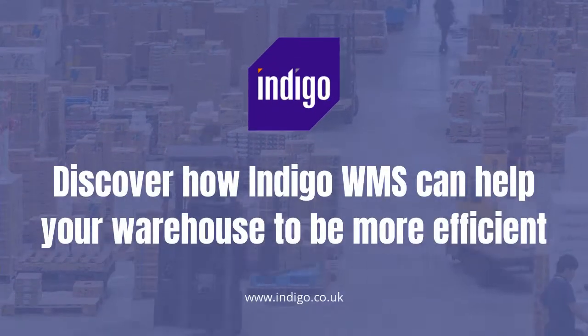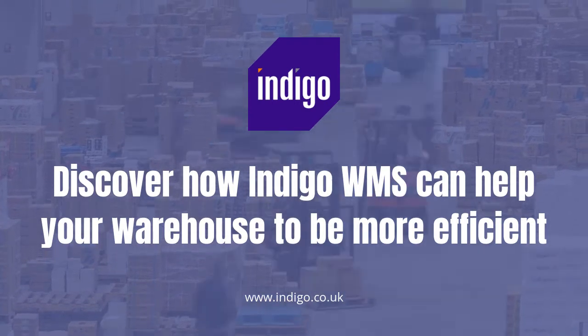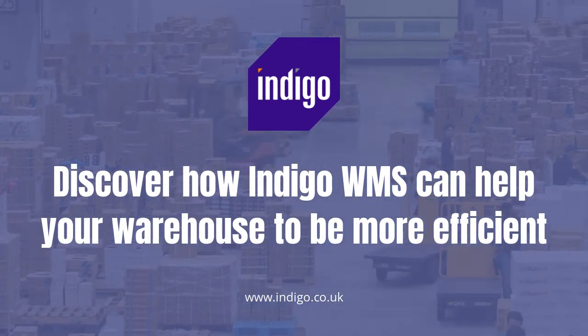To discover more on how Indigo WMS can help your warehouse become more efficient, please visit www.indigo.co.uk.